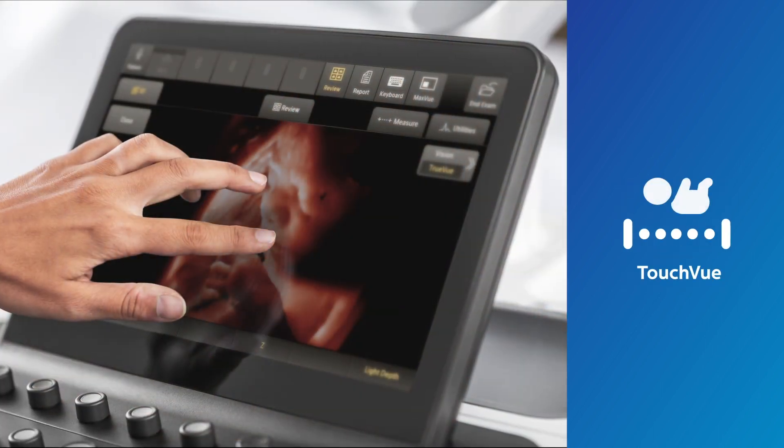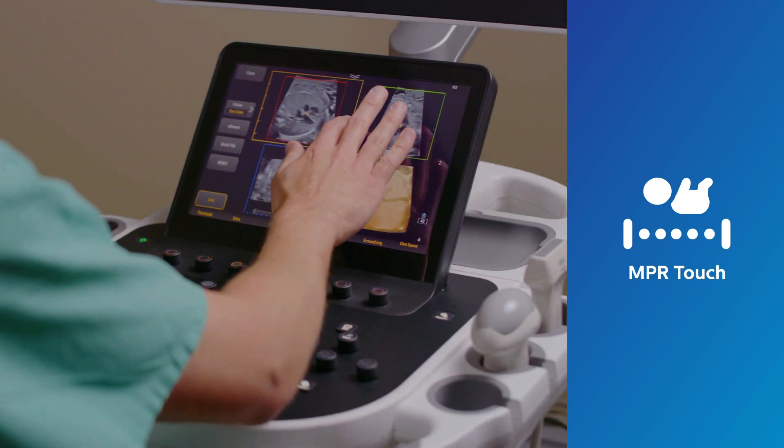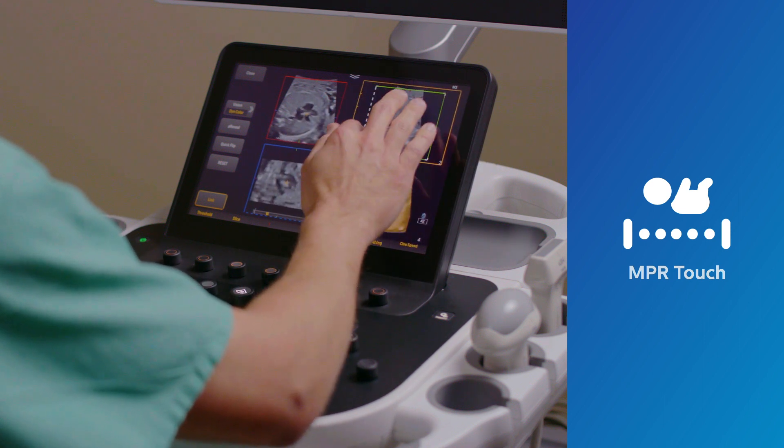TouchView and MPR Touch are easier, more intuitive methods of 3D workflow, using simple finger gestures on the system's touch panel to manipulate 3D volumes in all axes and adjust MPR parameters in all views.